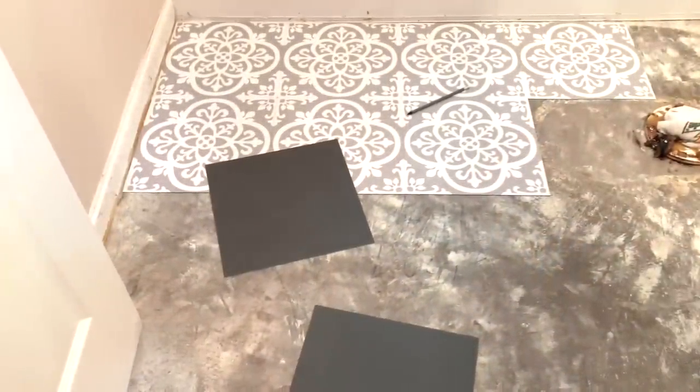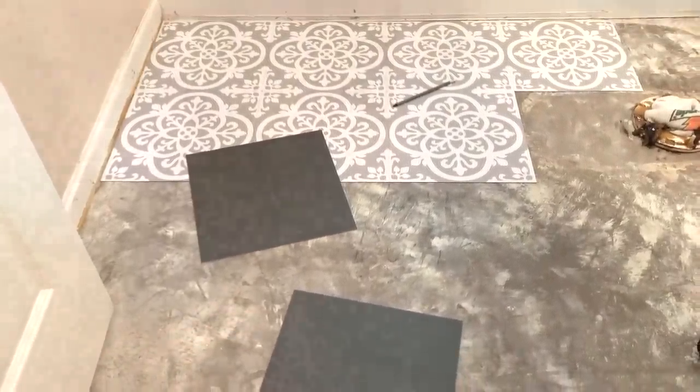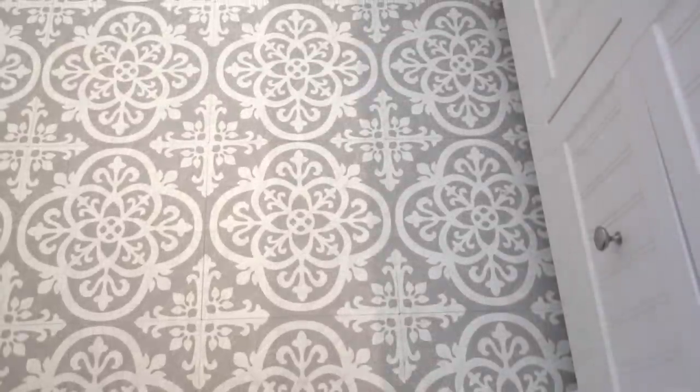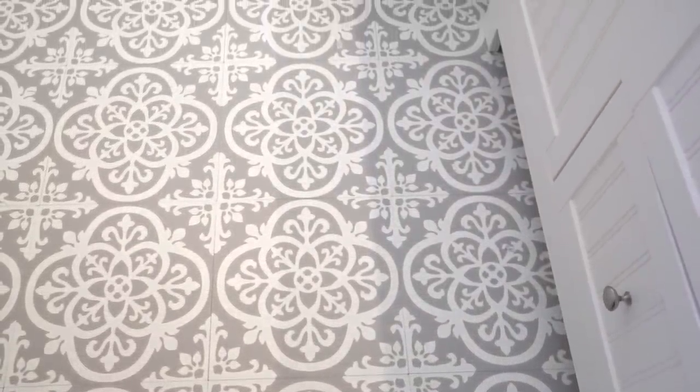After scraping up the old vinyl flooring, my suggestion to the family was to use peel and stick vinyl flooring. It's easy to install and there's no grout or special tools needed, and it was under forty dollars to do the entire floor.